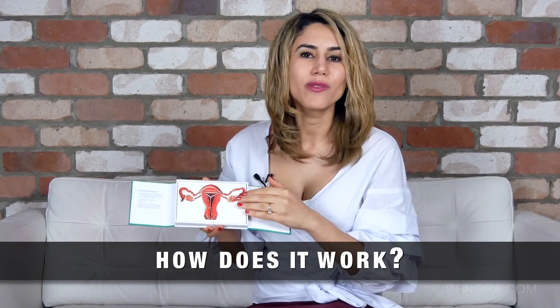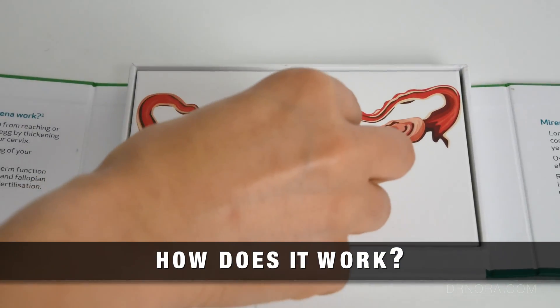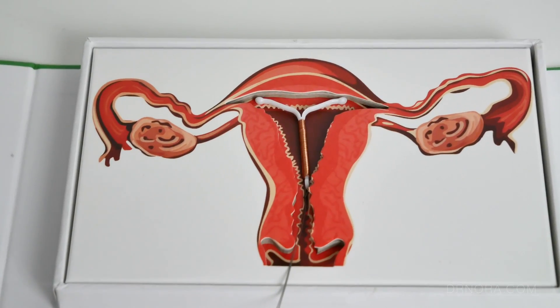How does the intrauterine device work? If we look at this cross-sectional diagram of the womb we can see that the intrauterine device sits very similarly to the intrauterine system. The way that it works is primarily from the copper.